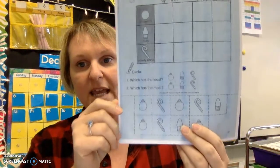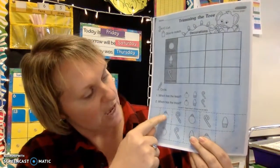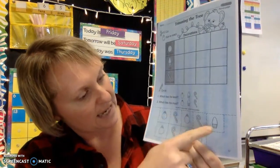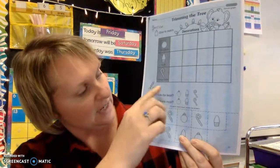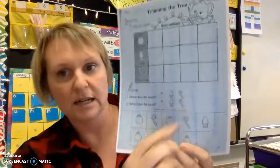I also have a cut-and-paste graph activity. At the bottom they cut out the ornaments, candy canes, and bulbs, and then paste them to make a graph. Then they circle which has the least and which has the most.